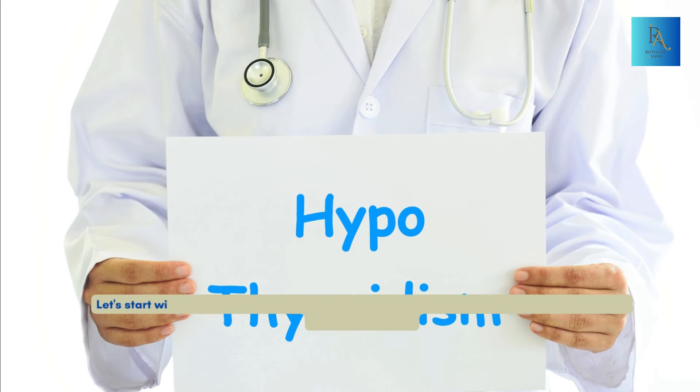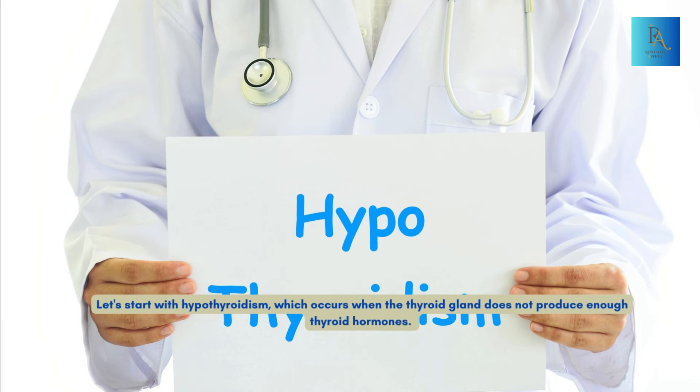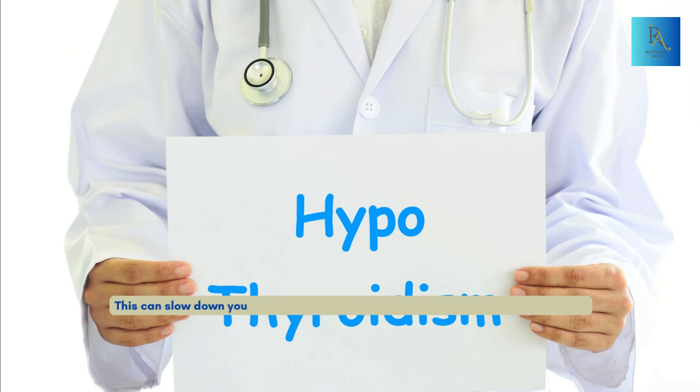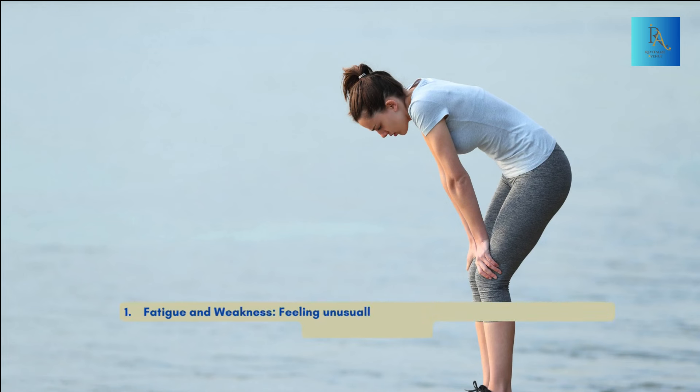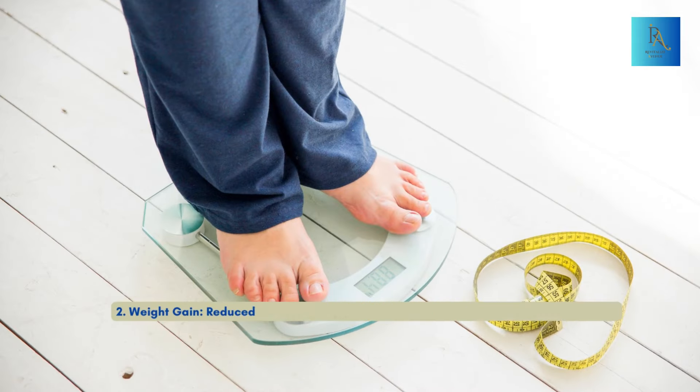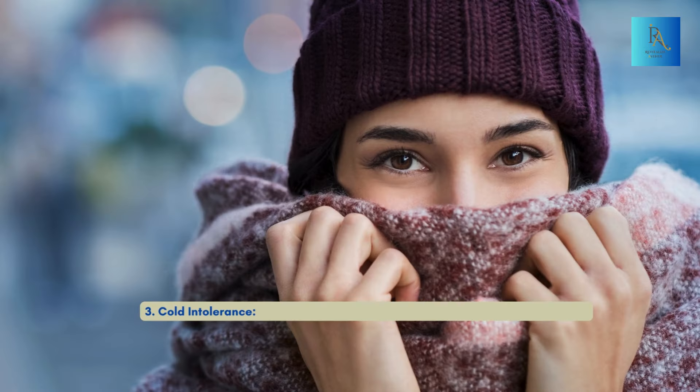Let's start with hypothyroidism, which occurs when the thyroid gland does not produce enough thyroid hormones. This can slow down your body's metabolism and lead to several symptoms. Number one: fatigue and weakness — feeling unusually tired and weak is common due to slowed metabolic processes. Number two: weight gain — reduced thyroid function can cause weight gain even with a normal diet. Number three: cold intolerance — lower metabolic rate can lead to feeling cold more easily.